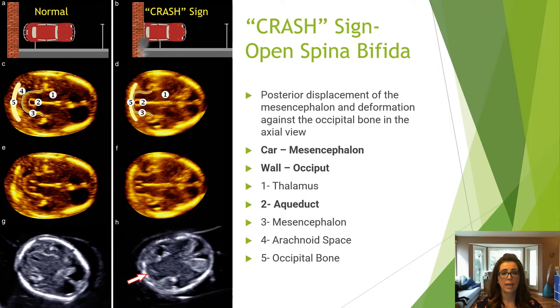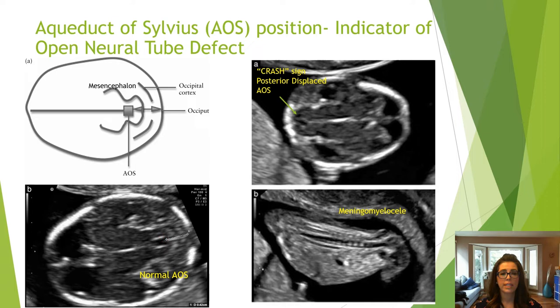Another sign of an open neural tube defect is the crash sign — the posterior displacement of the mesencephalon against the occipital bone. With an open neural tube defect, the posterior brain crashes into the occiput. The aqueduct of Sylvius is an easily identifiable cystic structure located within the mesencephalon that is seen to shift posteriorly towards the occiput when there is an open neural tube defect.